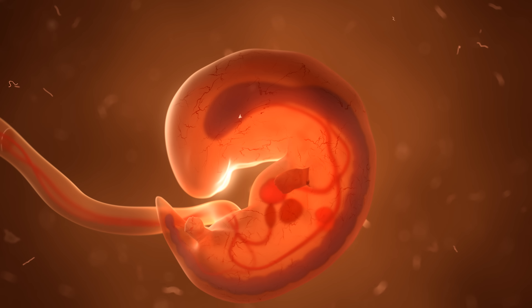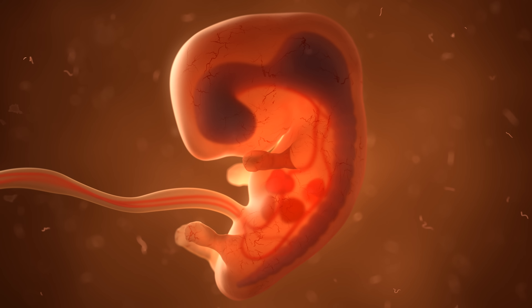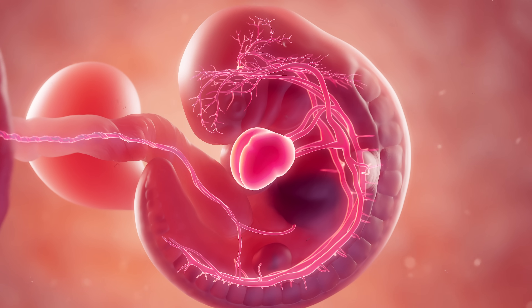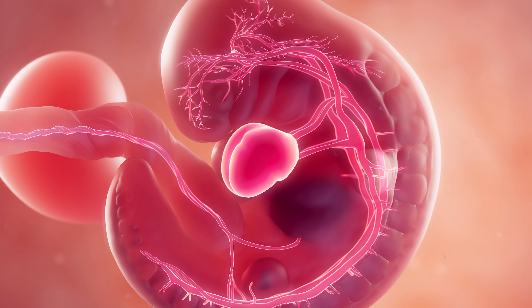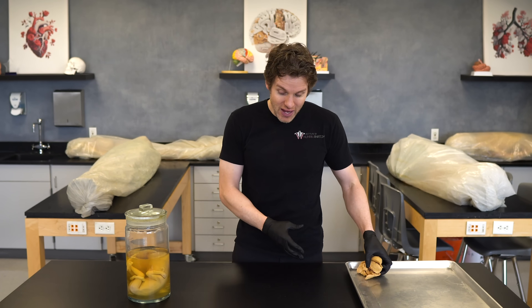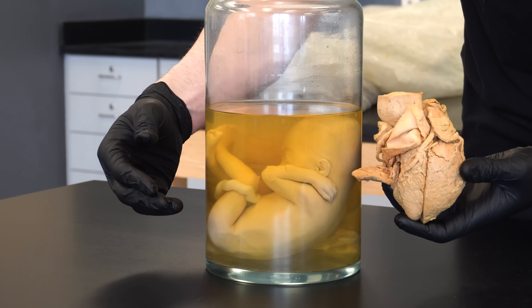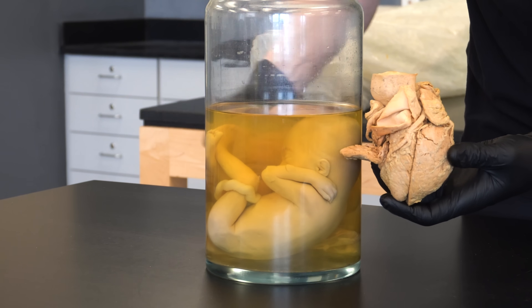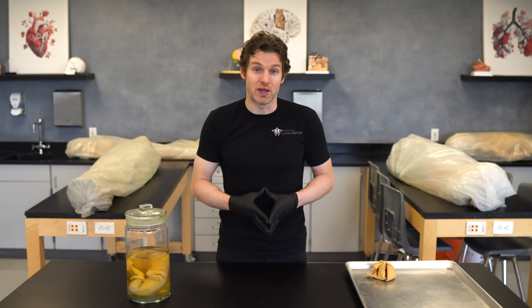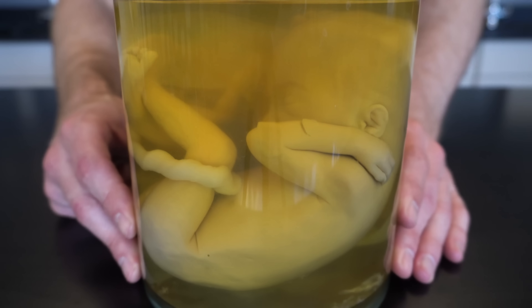Many people wonder when certain structures or organs develop, but it depends on what you mean because development is complex and things are developing simultaneously. For example, on day 18 or 19 the heart starts to develop and even begins to beat by the end of the third week, but it takes until about the seventh or eighth week for all four chambers to form. This particular fetus we estimate is about 26 to 30 weeks along, just entering the third trimester, so he would have a fully formed heart.